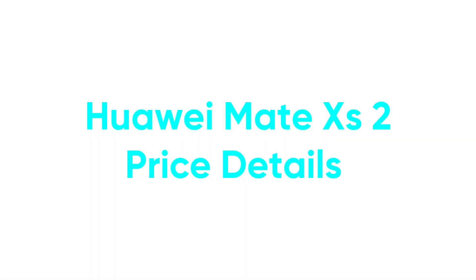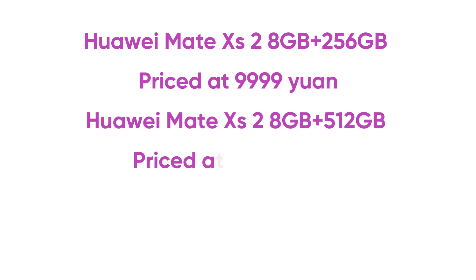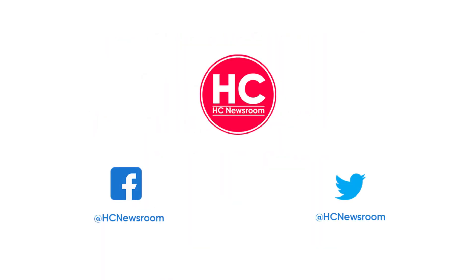If you want to buy this latest Huawei flagship, you can check the price details on the screen. I'll see you next time.